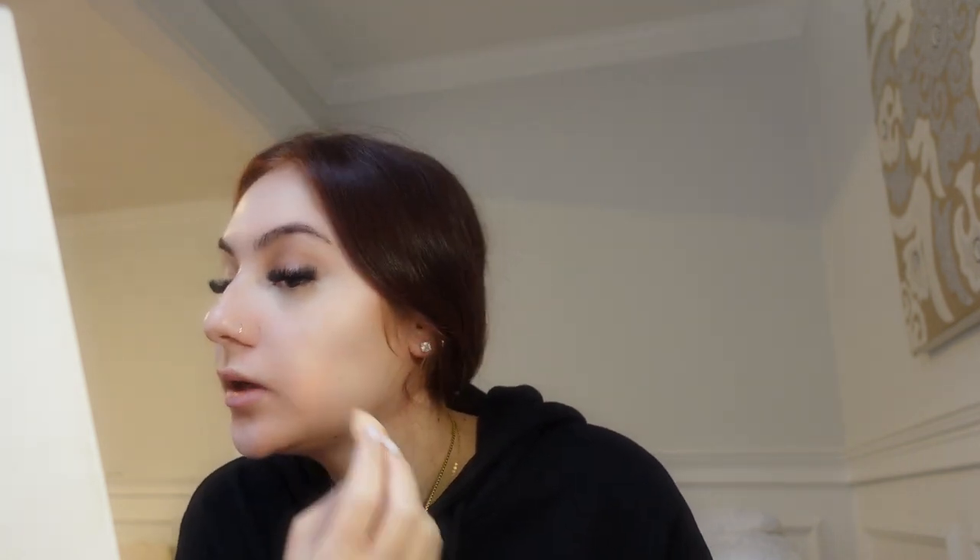Now I'm going in with the creamy concealer by ELF underneath my eyes. You're not really supposed to wear makeup before the appointment, but they sometimes take pictures to track your progress, so I just wanted to wear a little makeup — like what if I end up on their campaign or something? You always gotta look good for yourself, and looking good results in feeling good. I'm mainly just blending it over my blemishes and keeping it minimal since you're not supposed to wear makeup when you get lip filler done.